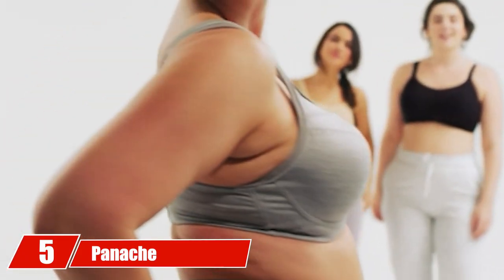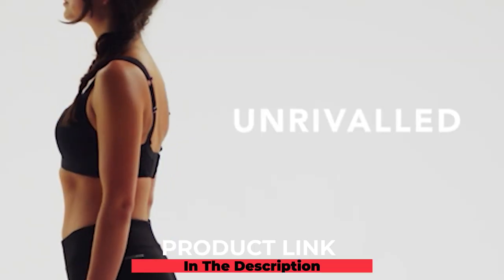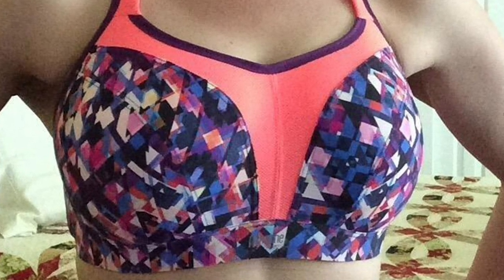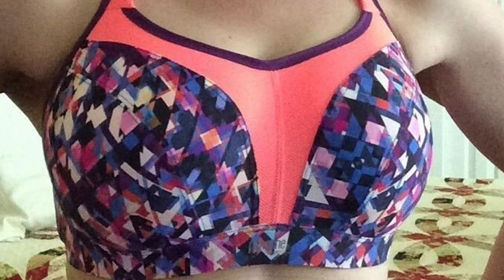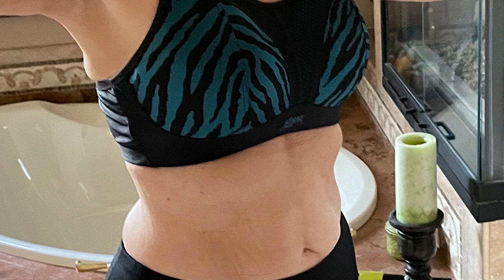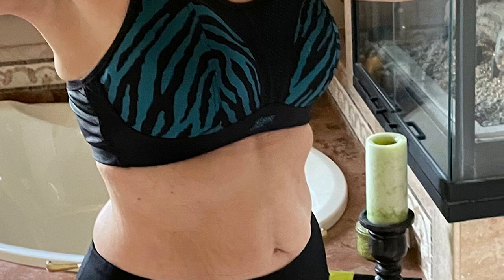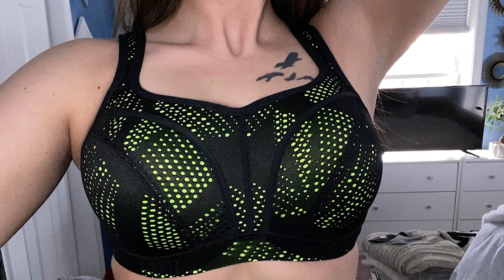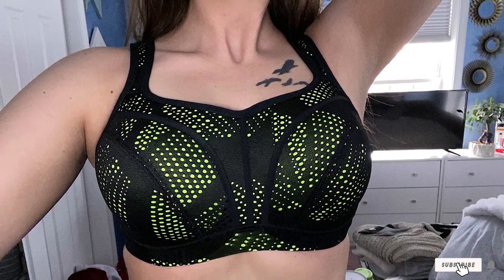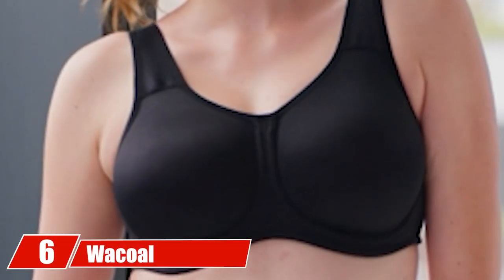The number five position is held by the Panache Underwired Sports Bra. This sports bra for DD cups provides amazing comfort during your workout sessions. The soft fabric is made from 48% polyamide, 38% polyester, and 14% elastane, making it gentle on the skin without causing rashes. It has ventilating mesh panels on the shoulders and bust for maximum breathability, and adjustable cushioned shoulder straps that stay put and don't dig into the skin. The adjustable back also converts this into a racerback bra, which is great for running.